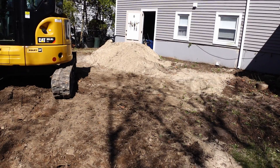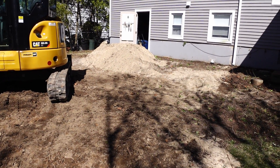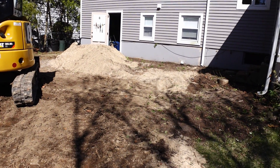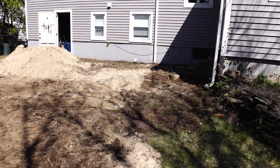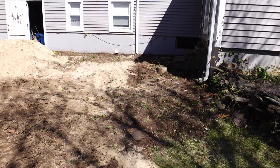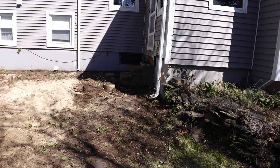Unfortunately, that sand is the leftover sand from the patio and that's going to have to be spread out, so we're kind of stuck with that — but that's okay.